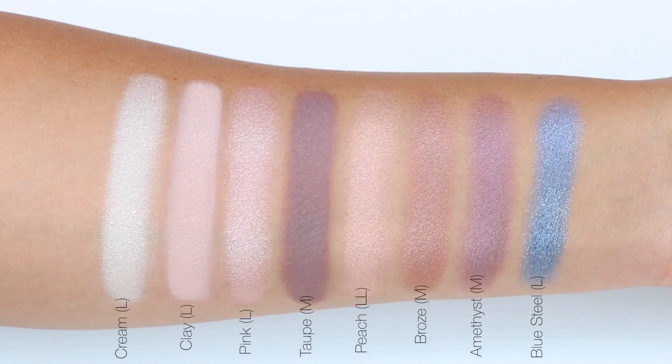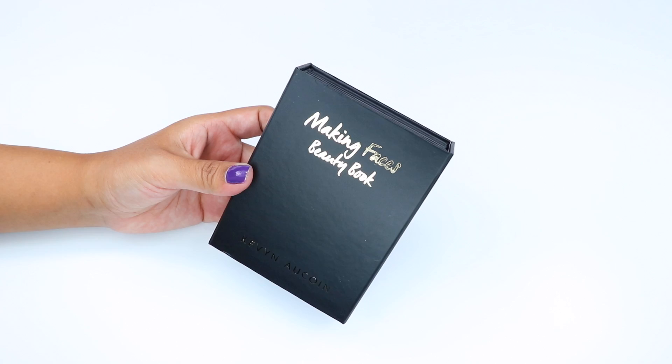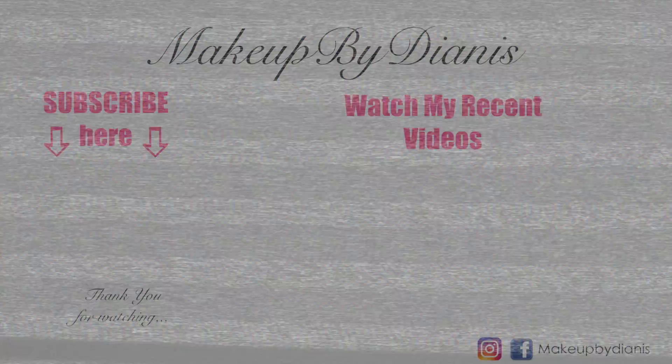I thought the book would be bigger based on seeing it online, but in person it's a smaller size — which is actually not bad because it makes it really good for traveling. What I really like is that you can remove the individual palettes if you only want to travel with one. Let me know what you think about this book, are you planning on getting it? I really hope you find this video helpful — thank you so much for watching.